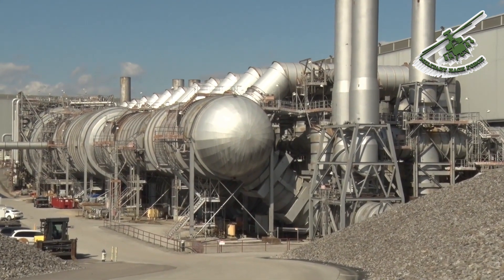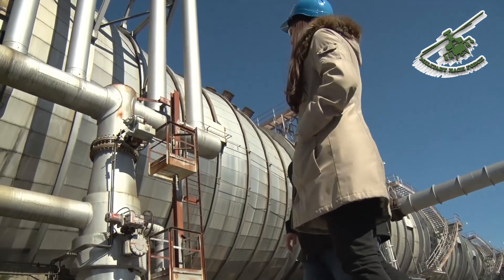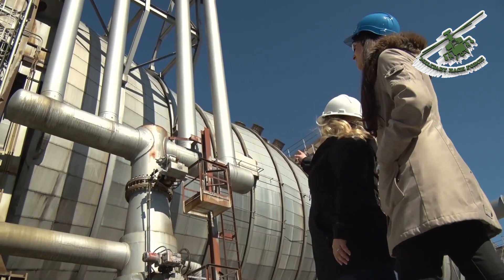The exhaust duct contains a 28-foot butterfly valve, which at the time of its construction was the largest of its kind in the world. It is used to regulate the exhaustors during a test.